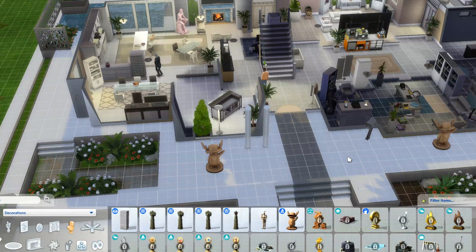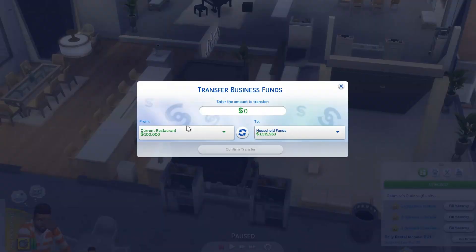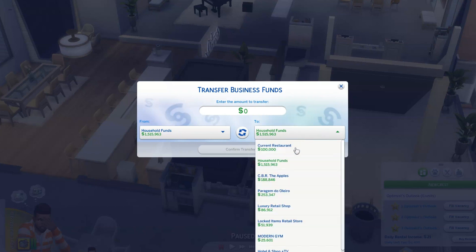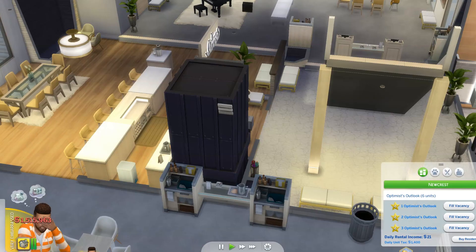Now let's go to our main restaurant and transfer some funds — that should take care of the rest of our money. We go to transfer funds from the household to the current restaurant: $1,515,963. That leaves Cortez with $0.